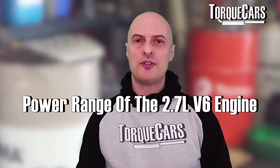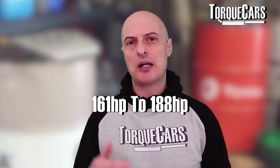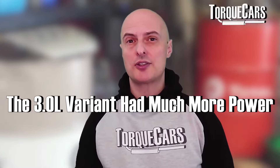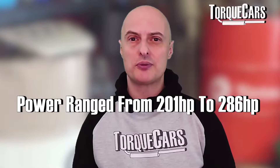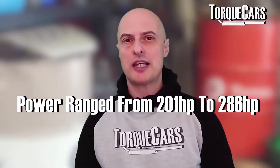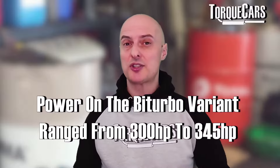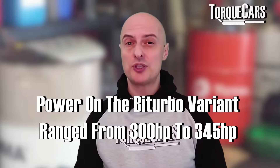The 2.7 V6 typically had power ranging from 161 horsepower up to 188 horsepower. The 3 litre V6 was much more powerful — the lowest configuration I found was 201 horsepower, pushed up to a mighty 286 horsepower when fitted to the Audi A6 and A7 after 2014. The bi-turbo was interesting because power on that started at about 300 horsepower and went all the way up to 345.